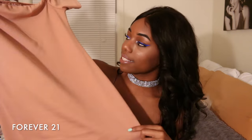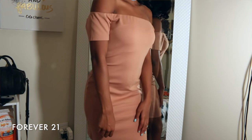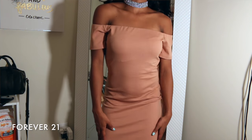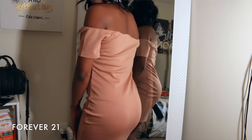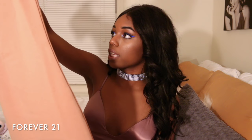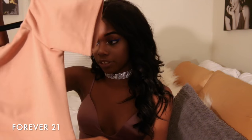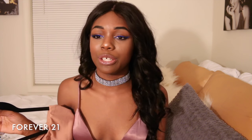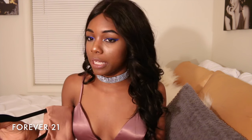Next I have this off-the-shoulder bardot mini bodycon dress in a medium. I wore this a few days ago and I just loved it. It's really cute for days when you want to be cute without doing too much — just very girly and feminine.